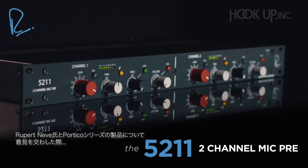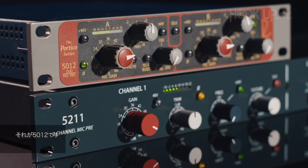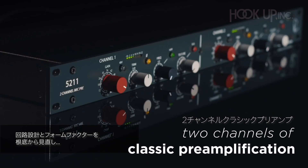When Rupert Neve and I first discussed the series of products that would become our original Portico range, the first product that we wanted to do was a two-channel mic pre — this being our 5012. The 5211 represents a dramatic evolution of the 5012's features, circuit design, and form factor.